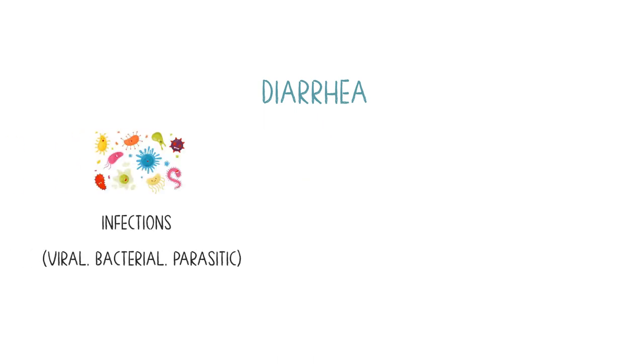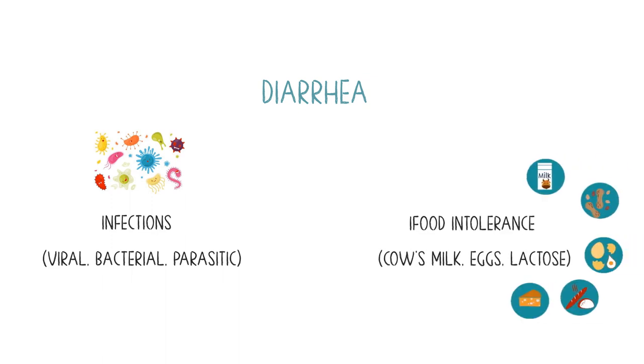But what about diarrhea? It occurs when there is an alteration in the normal process of digestion and absorption, leading to excess water in the stool — due to infections (either viral, bacterial, or parasitic), food intolerance from milk, eggs, or lactose, digestive disorders, or some medications.